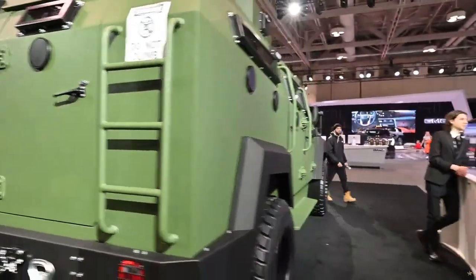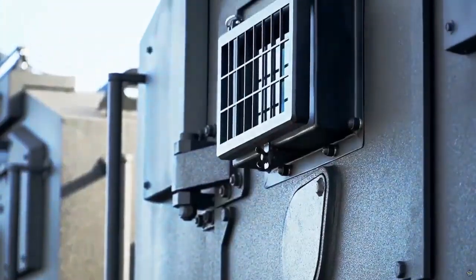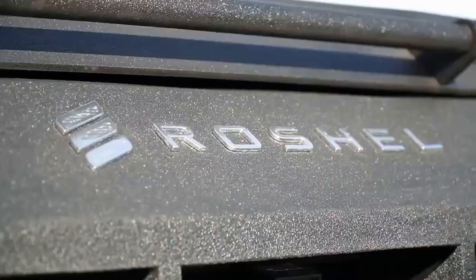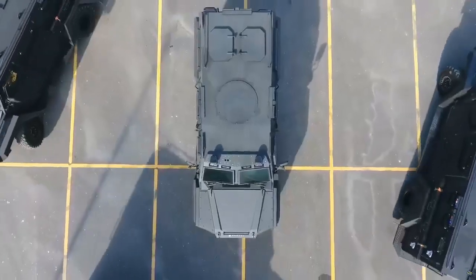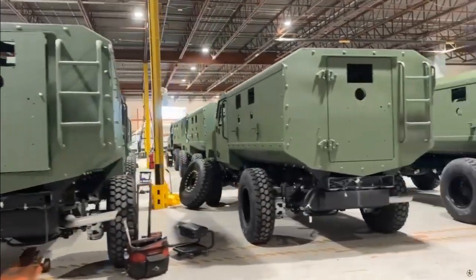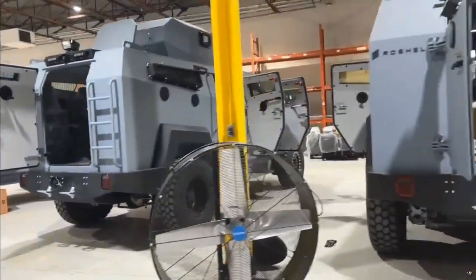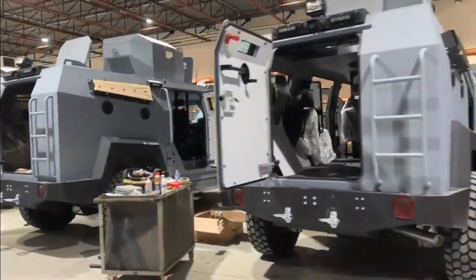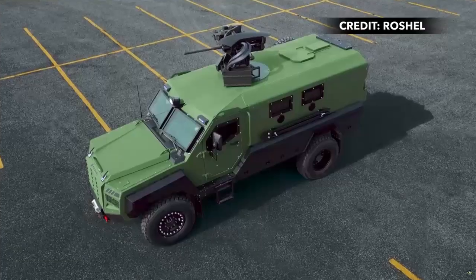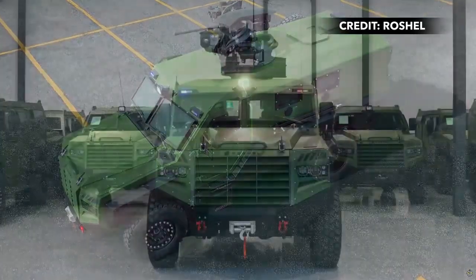The Canadian vehicle manufacturer Rochel has developed a new version of its Senator armored vehicle that takes lessons from the Ukraine war. The company's MRAP development has been driven by the pressing need for better protection against improvised explosive devices (IED) prevalent in the region. Earlier in July, it was reported that the Ukrainian armed forces received the initial batch of Senator armored vehicles in mine-resistant ambush-protected (MRAP) configuration.